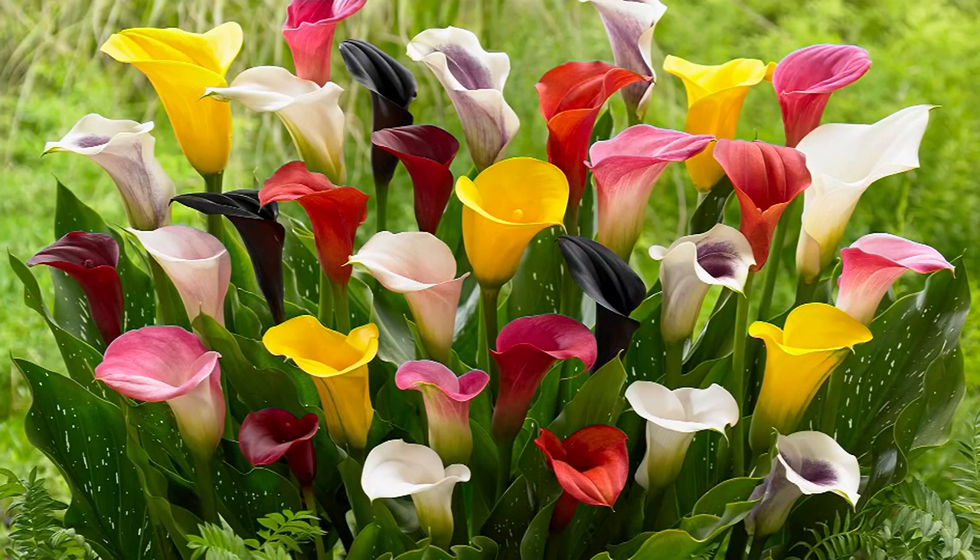Oh, by the way, we've got those beautiful calla lilies coming up.